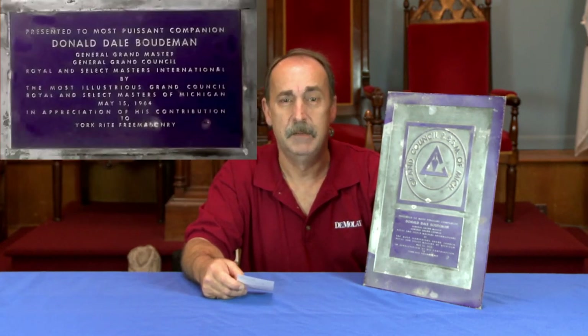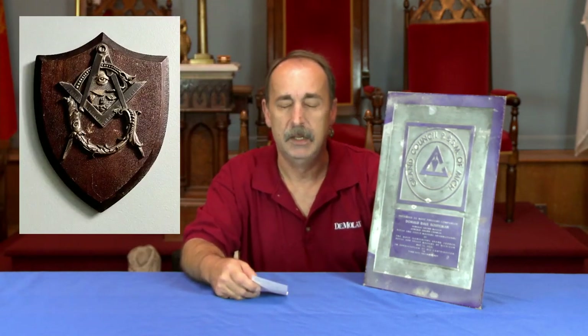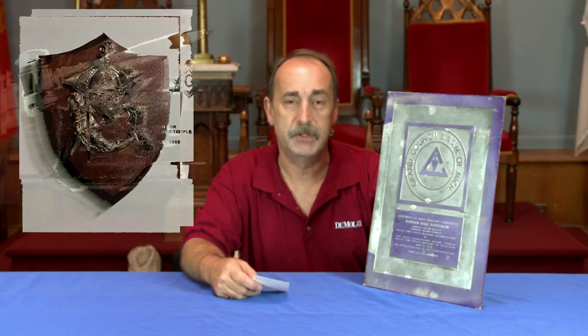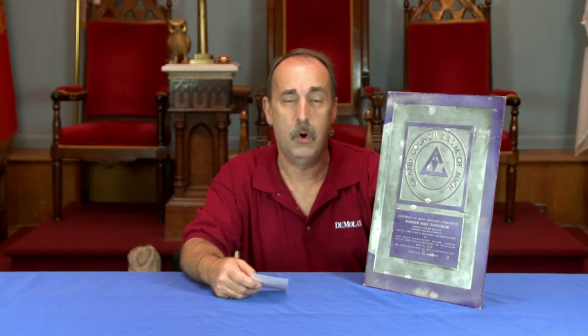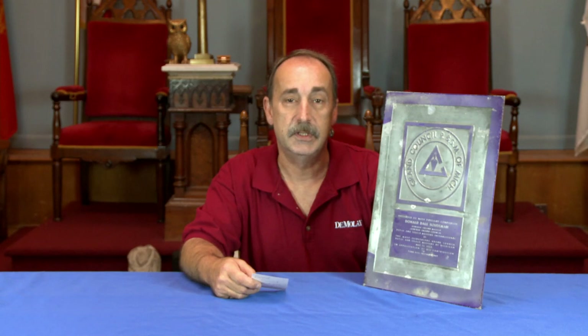I've seen them done on plastic, brass, metal. Wood is the most common plaque, with a nice brass plate on them. I've seen them with all types of Masonic emblems on them, with gavels on them. I've even seen one with an old Kodak camera mounted to it that was presented for years of appreciation service to a brother as a district photographer here in Massachusetts.